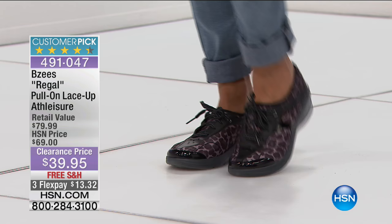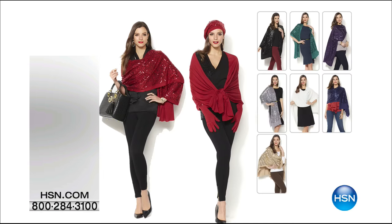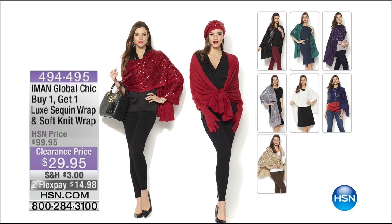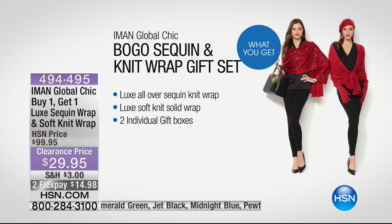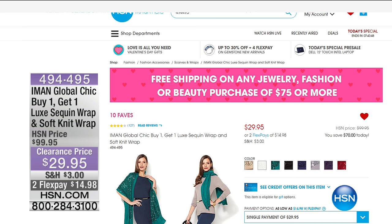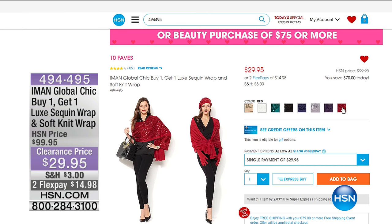Our Iman special — over 70% off. You're getting this ultimate soft knit wrap, but also included is the satin wrap with sequins — that satin feel wrap with sequins. It's luxe all-over sequin and knit on the inside — soft, solid wrap that feels like silk. Great color choices and an incredible 70% off savings. First time ever at $29.95.